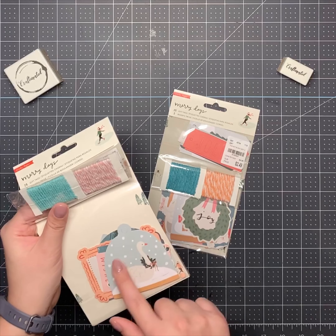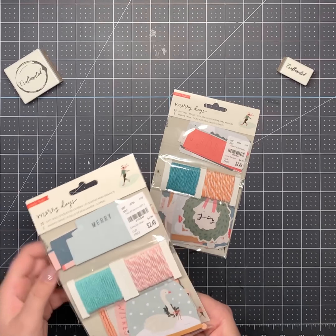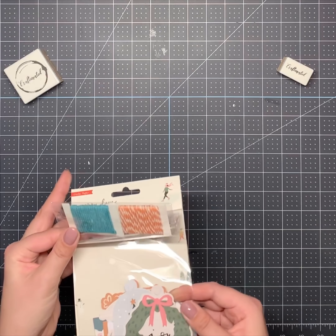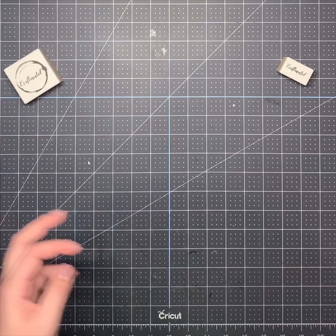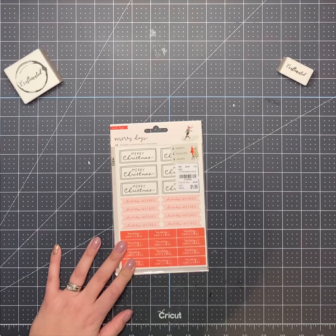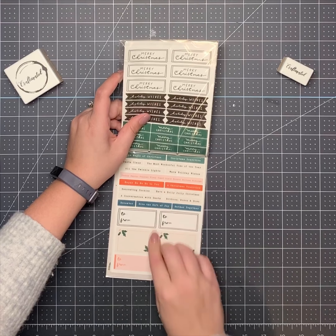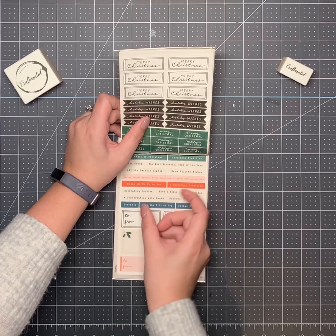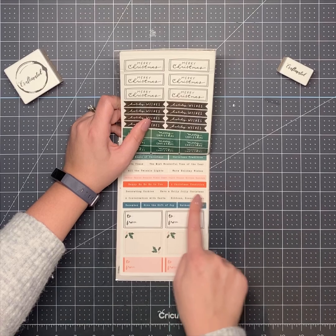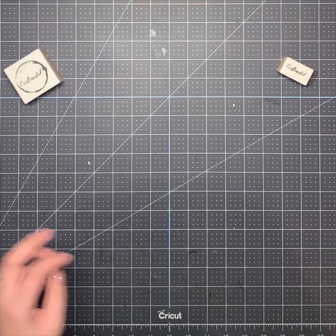Then there's this one with a cute little goose or swan — I love that it comes with matching baker's twine. It has so many uses. And then I got one of these that I like because I can put it on the inside of my cards. It's the perfect size to go inside as a journaling tag to write on. I like to put something at the top that says 'Merry Christmas' or 'Holiday Wishes' — those are really cute for my cards.